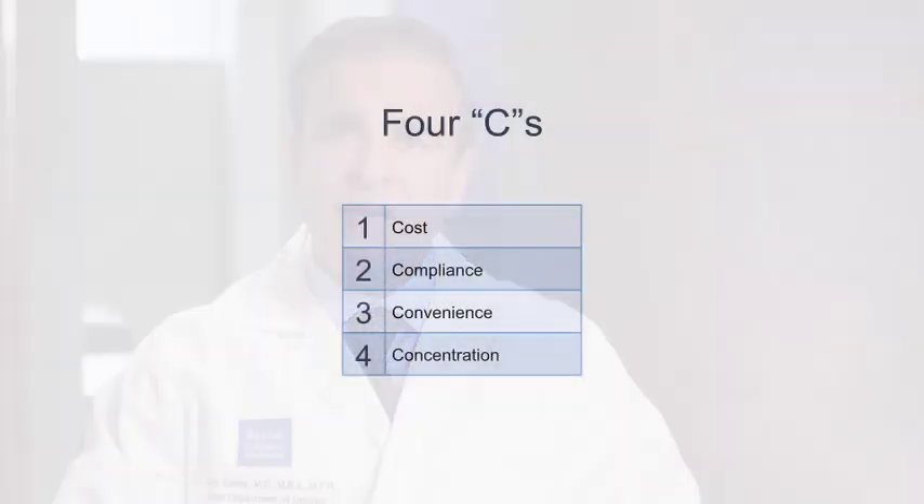Many times these gels are not covered by insurance, and we have to find the one that's covered by your insurance — that's the one we typically prescribe. We also know that injections tend to be cheaper than gels, and sometimes we have to switch patients from a gel to an injectable. Compliance is important. If patients forget to put a gel on every day, sometimes we may recommend an injection every two weeks.